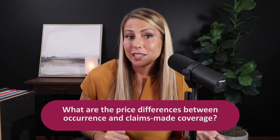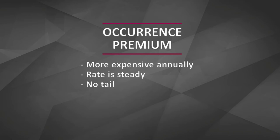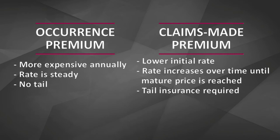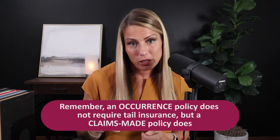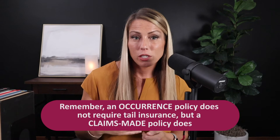So you're probably wondering about the pricing difference between these two types. An occurrence premium is a little more expensive on an annual basis, but the rate is really stable — you'll essentially pay the same price every single year for the duration of your policy period. A claims made premium actually starts really low, but then increases in price every year for about five years until it reaches what we call the mature price. Once it reaches the mature price, you'll essentially pay the same amount every year after that. The occurrence policy does not require tail insurance, so while you pay a bit more annually, you don't have to worry about the tail at the end. The claims made policy is cheaper upfront but requires you to buy that tail when you're done.